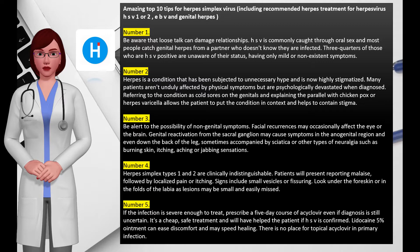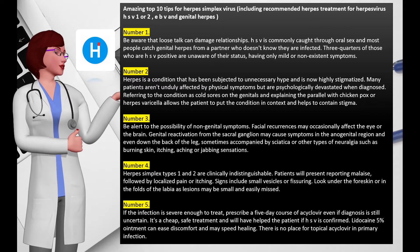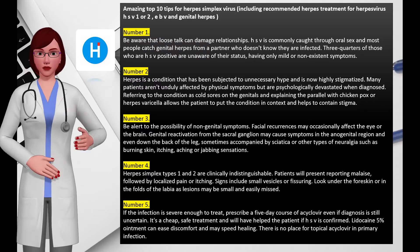Number two: herpes is a condition that has been subjected to unnecessary hype and is now highly stigmatized. Many patients aren't unduly affected by physical symptoms but are psychologically devastated when diagnosed. Referring to the condition as cold sores on the genitals and explaining the parallel with chickenpox or herpes varicella allows the patient to put the condition in context and helps to contain stigma.